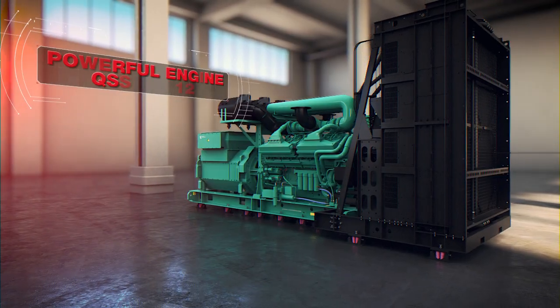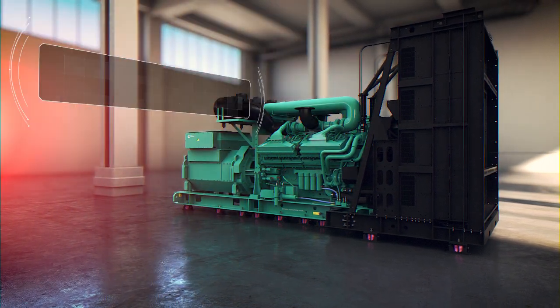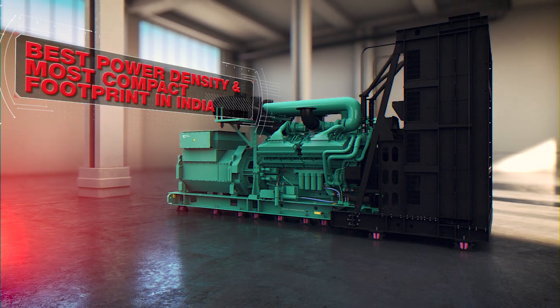Powered by a mighty engine, the QSK60 G23 is one of the best power density gensets with the most compact footprints ever manufactured in India.